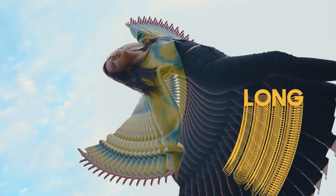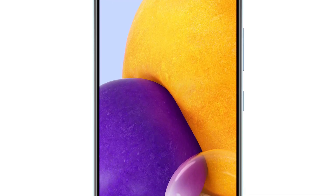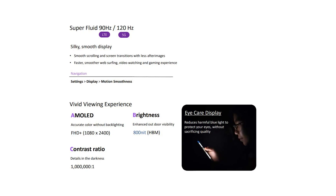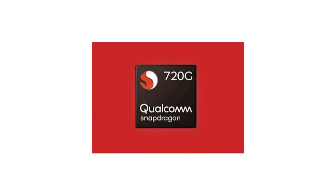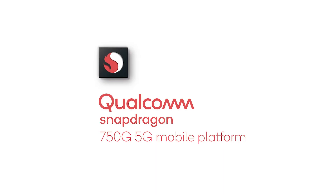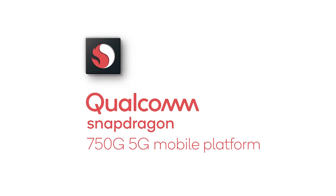Talking about the specifications of the Samsung Galaxy A52, it will feature a 6.5-inch FHD Plus AMOLED display panel. Its 4G variant will come with a 90Hz refresh rate, whereas its 5G variant will have a 120Hz refresh rate. The A52 4G variant will be powered by the Snapdragon 720G SOC, while the A52 5G will come with the Snapdragon 750G chip, so you can expect decent performance from both variants.